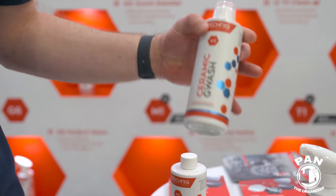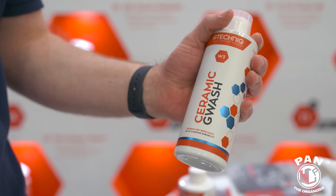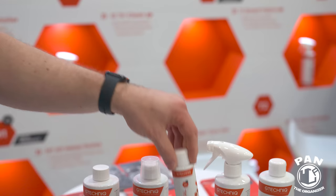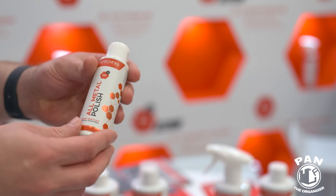G Wash is a pure shampoo — no protection inside, pH neutral. Next is the Ceramic G Wash, which provides around three months of hydrophobic protection. It's something they developed after looking at many products in the marketplace with a hydrophobic function. Then there's the All Metal Polish, which is more aggressive than the previous version but does not introduce any marring into metal surfaces.